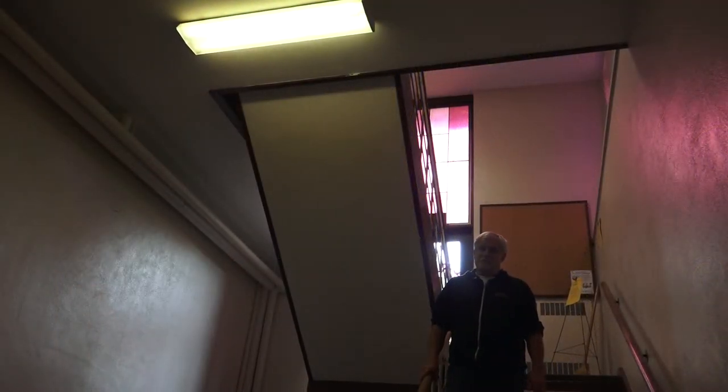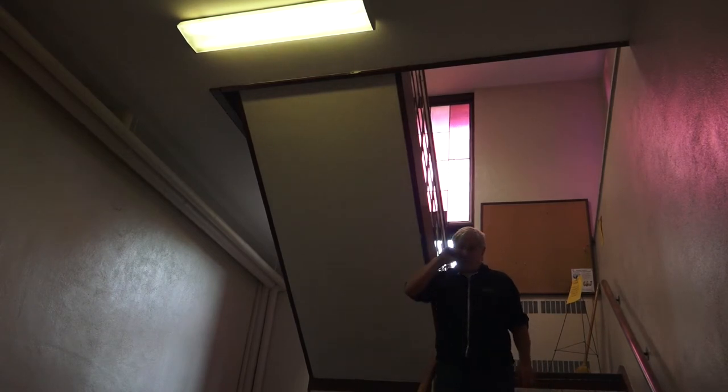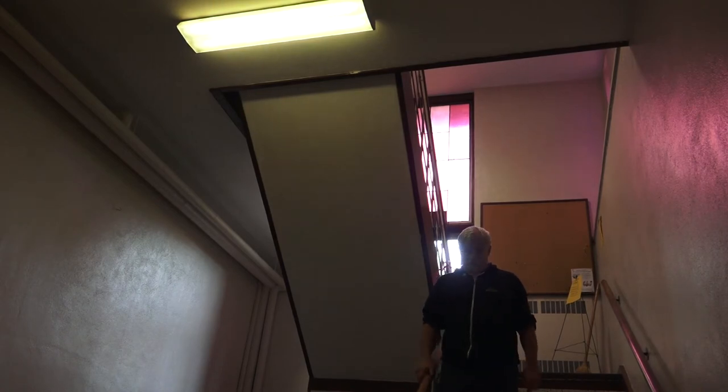Throughout most of the church we have T8s in the main church, but in certain parts we still have the old T12s. To show you the difference, I'm in the east stairwell. This is an old T12 light, and now we'll go over to the other stairwell and I'll show you the T8s — just that little difference and you'll be amazed.